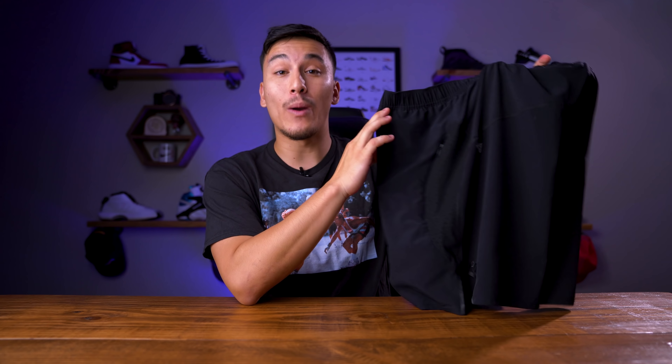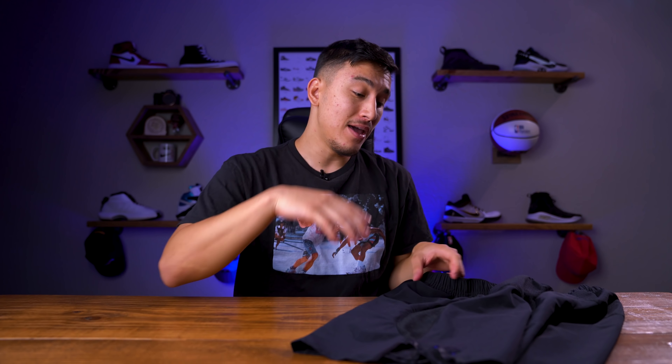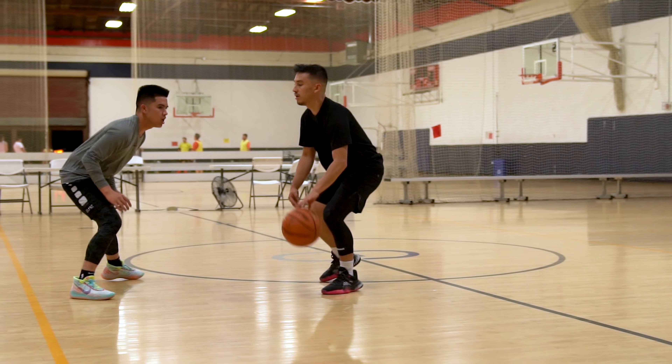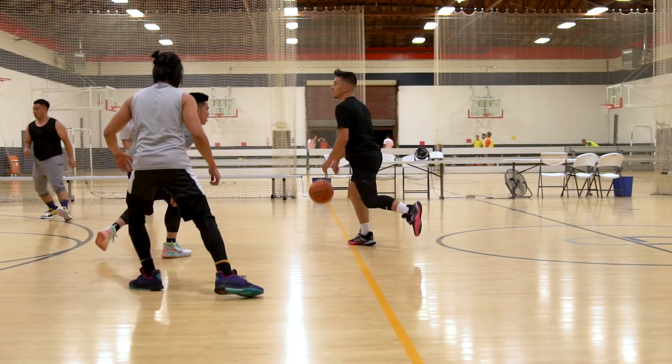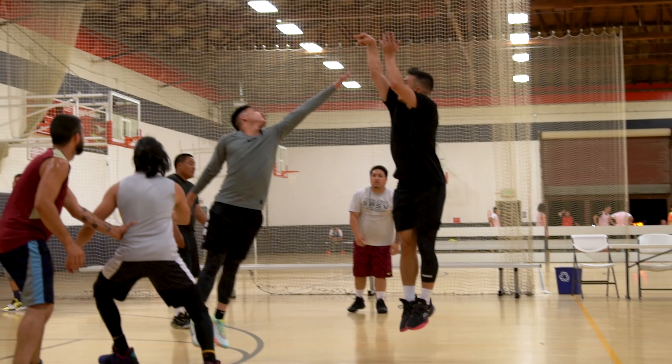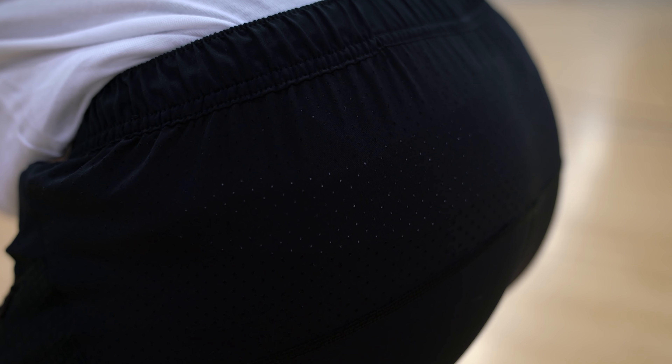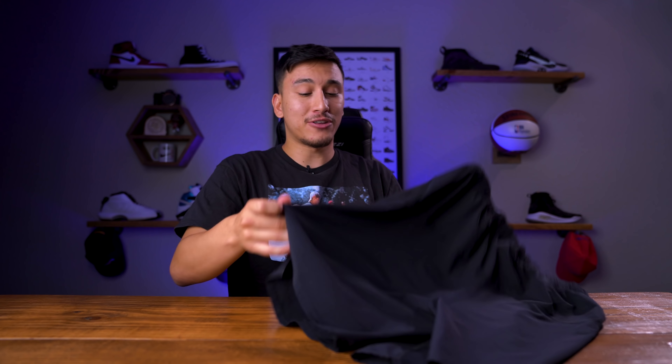These are an extremely lightweight pair of shorts — something you're going to notice right when you pick them up. When you're wearing these out on the floor or even just training, you're going to feel extremely light and extremely fast. That's exactly what I'm looking for with my gear when I play basketball — I don't want to feel bogged down whatsoever. This just has that feeling of a high-performance product. It feels light, it feels fast, and you're going to be extremely well ventilated as well. The upper part of the back is pretty much entirely covered in laser-accurate perforations, which allow hot air to escape.